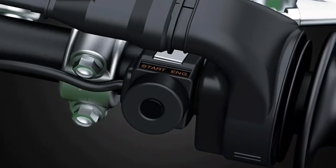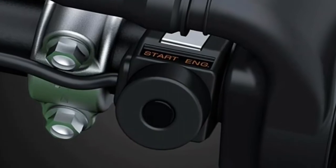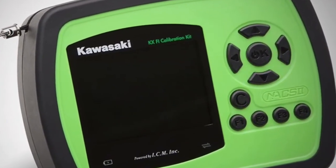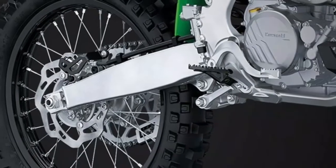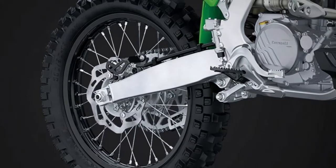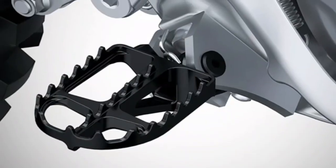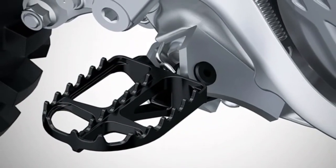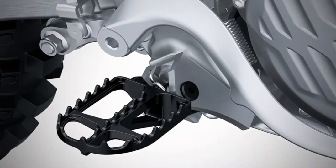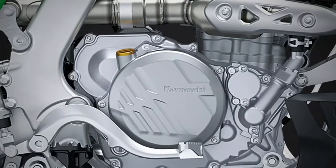Traction is key: new Dunlop MX33 tires offer increased traction to match the engine's increased power. A new wider 110/90-19 rear tire contributes to a greater planted feeling and increased rear wheel traction. An oversized 270mm front disc contributes to strong front brake force and a high level of control, while the 240mm diameter rear disc offers performance for controllability and total riding confidence.